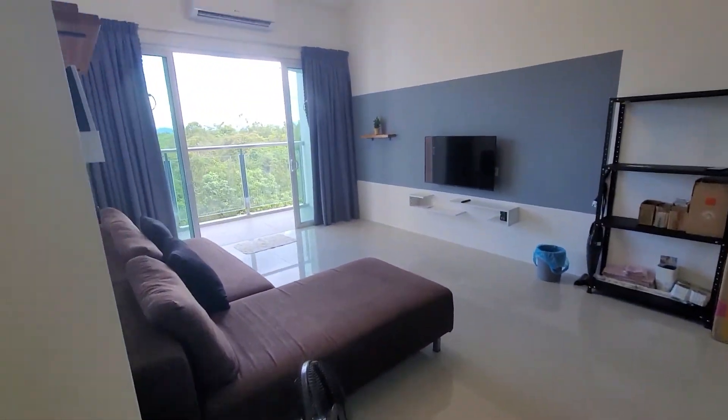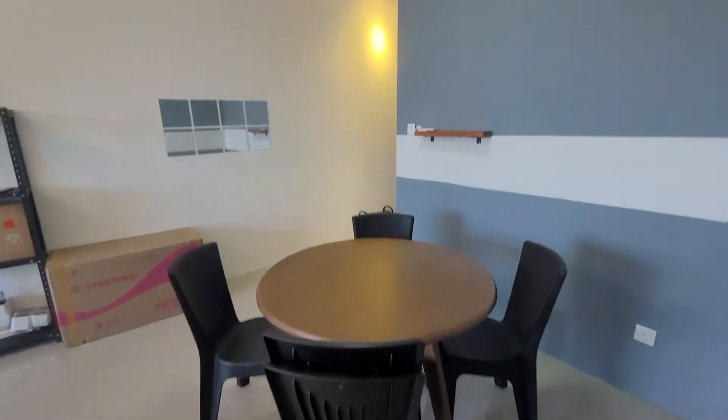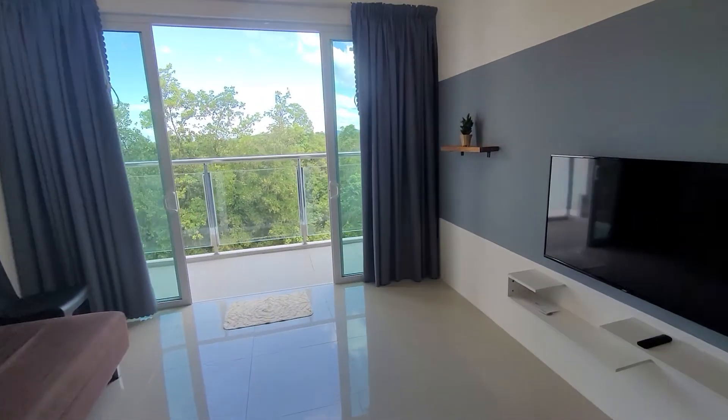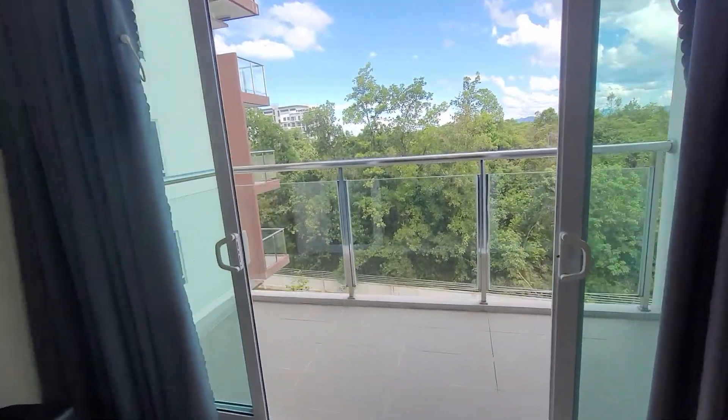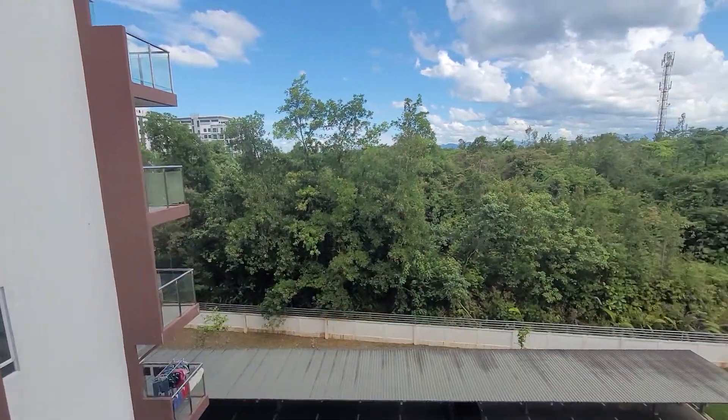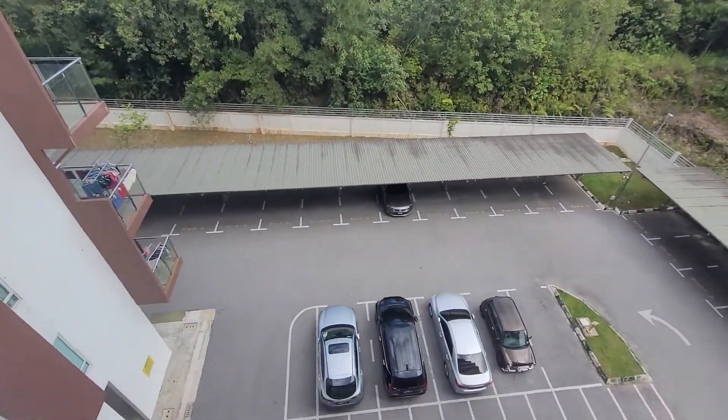This is the living room area. TV, dining table, chairs, all included. Lighting nicely done. So this whole unit is for rent at $1,006. If any of you are interested in this unit, please give me a call or refer to the person that sent you this video. Thank you.